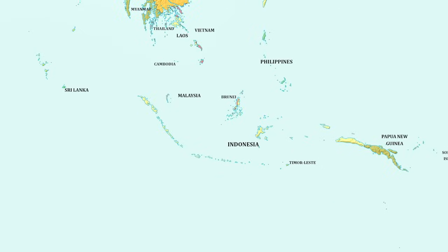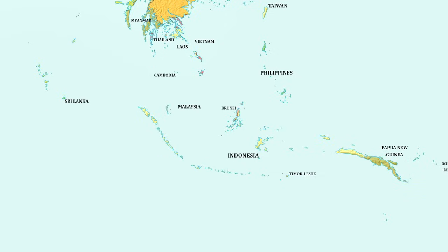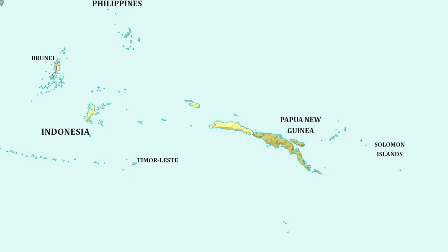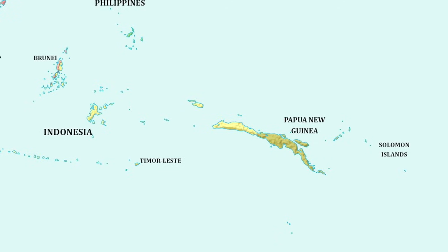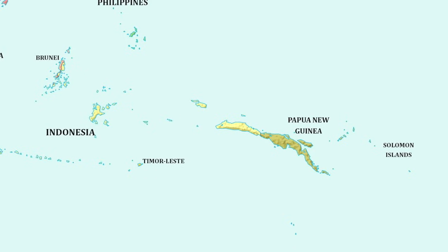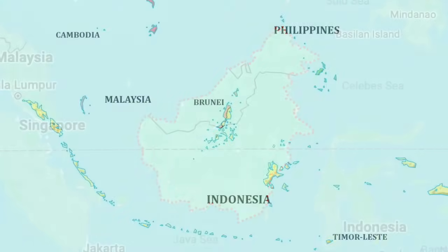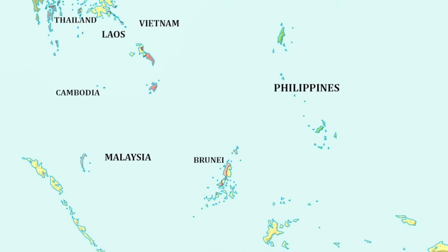Moving north of Oceania, we arrive in Southeast Asia and the Malay Archipelago, which just like Australia has been completely wiped out. Papua New Guinea's highlands have managed to survive this 1,000-metre sea level rise. It now actually looks like it could be larger than both Australia and New Zealand, cementing itself as Oceania's new largest country. Borneo, the world's third largest island, is pretty much non-existent now.